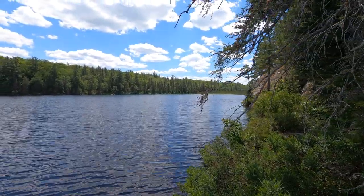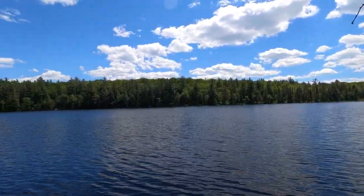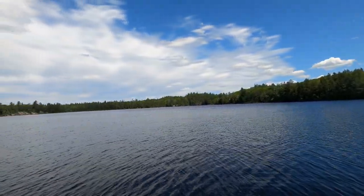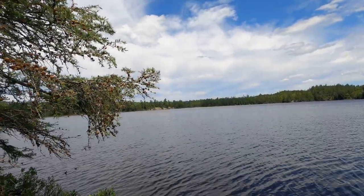All right, here we are at beautiful and scenic Yellow Dog Point. Beautiful day — a few clouds moving in now, but a lovely day.